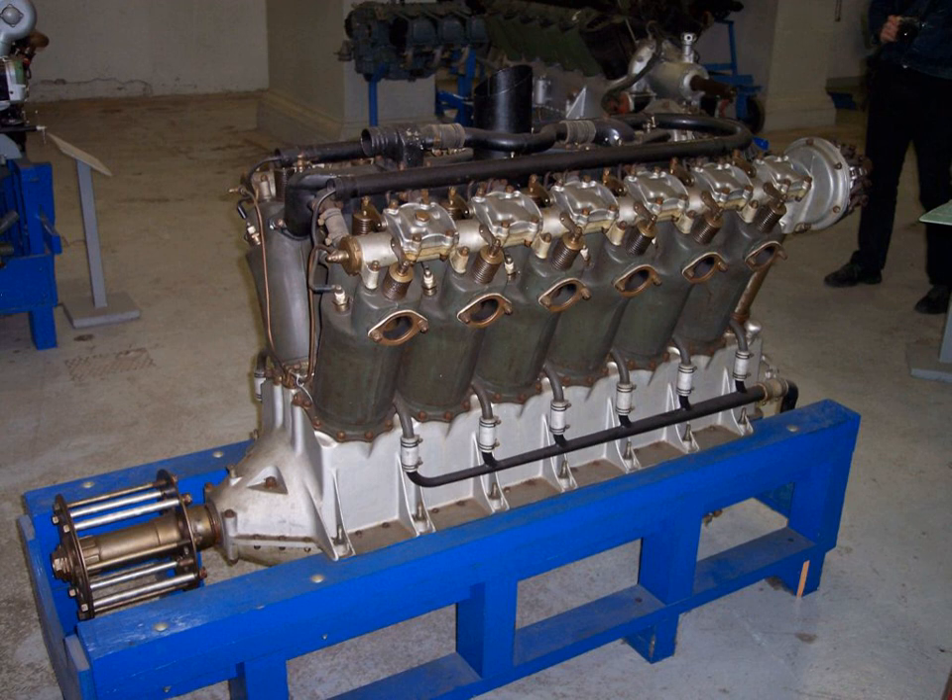Simply scaling up an existing design would not solve the problem. While it would have increased the total available power, it would not have any significant effect on the power-to-weight ratio. For that, more radical changes were needed. Several engines were built as part of the Hyper program, but for a variety of reasons none of these saw production use.